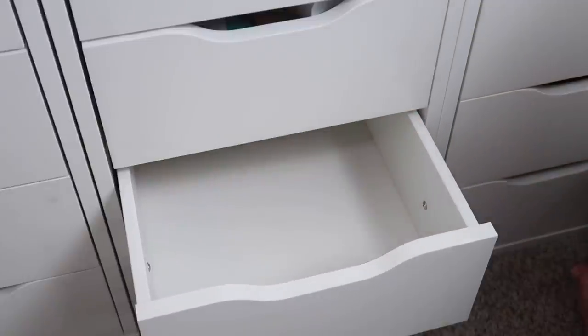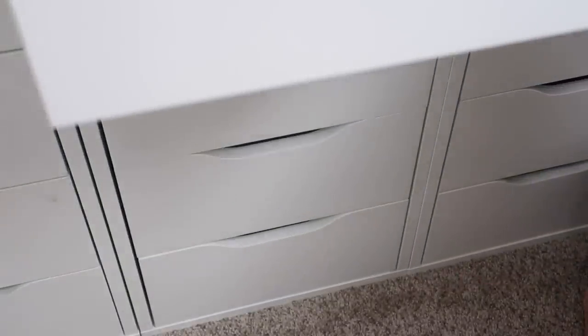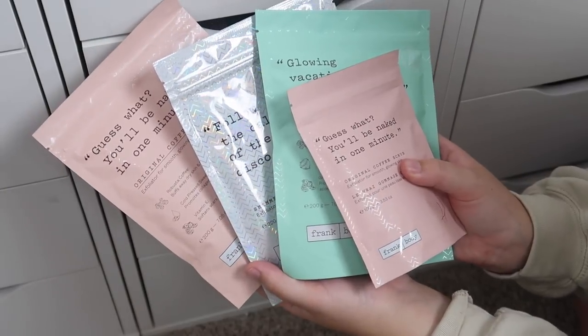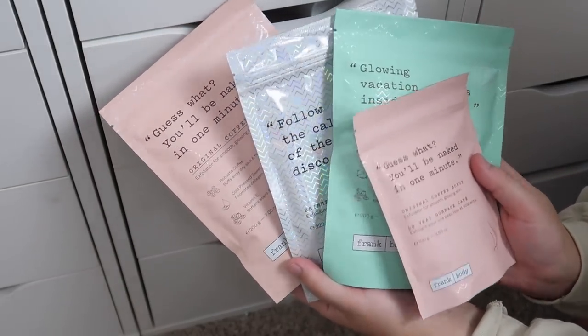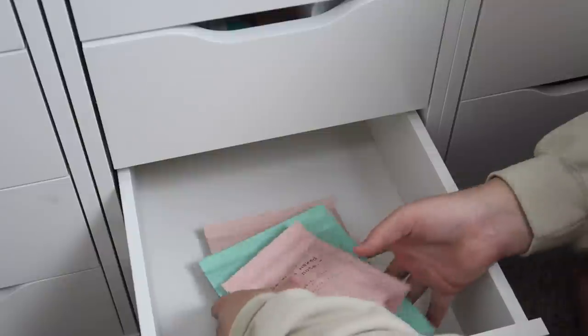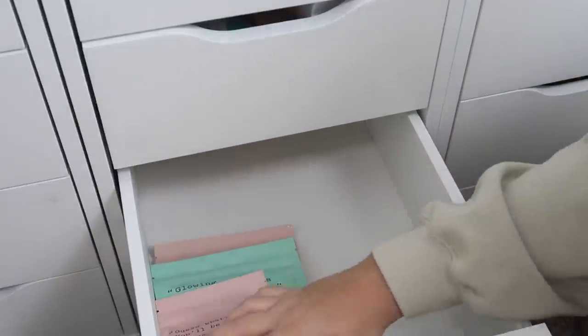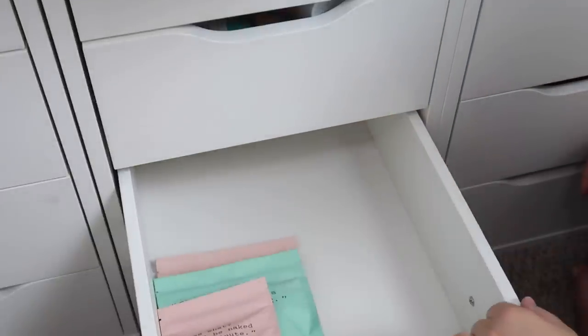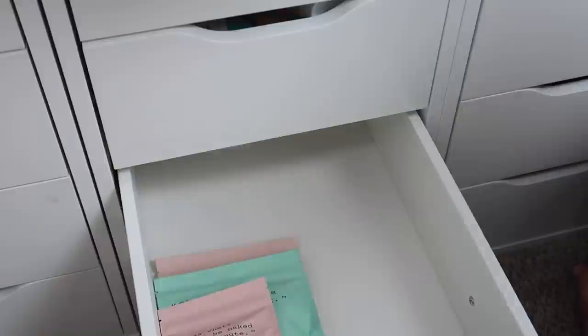The next drawer up just has some scrubs in it. I do want to keep these products — they're from Frank Body, just a few different scrubs. But these four products were taking up an entire drawer, which is definitely unnecessary. So I'll set them in here for now and move on. I'll just take the contents of the drawer above and put them in this drawer so I don't have to move my camera as much.